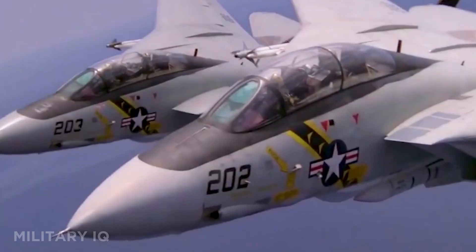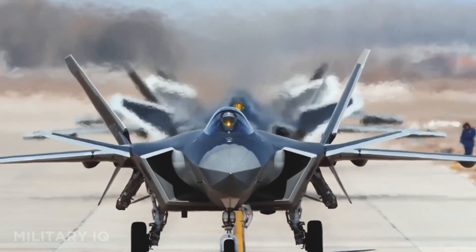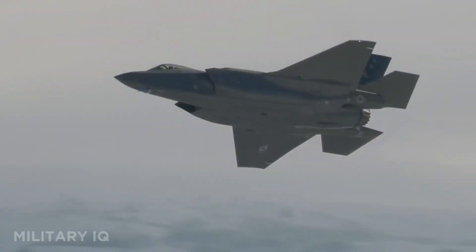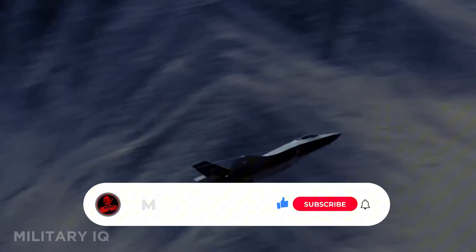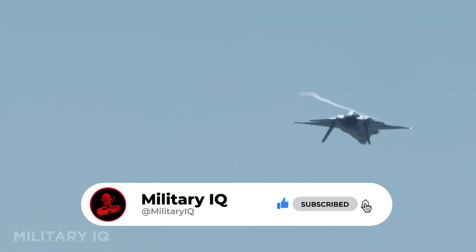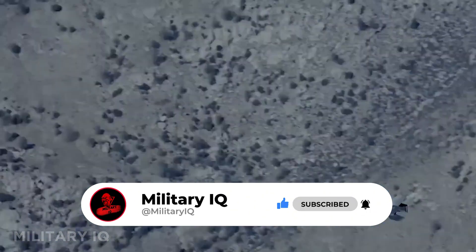From stealth hunters to supersonic beasts, these fighter jets are the cutting edge of air dominance in 2025. Each one tells a story of power, precision, and global rivalry. Subscribe for more military tech breakdowns, like the video, share it with fellow enthusiasts, and drop your favorite jet in the comments.